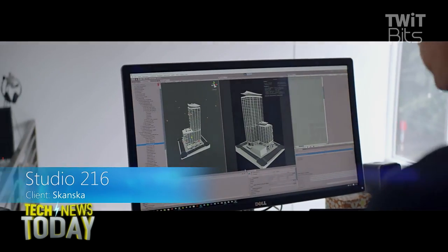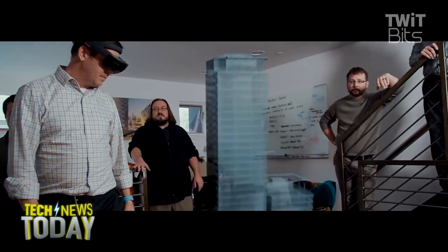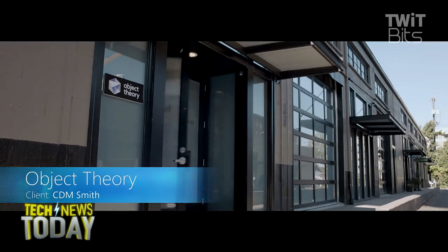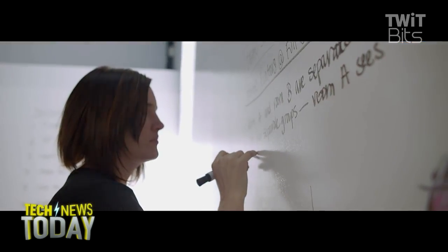It gives you the ability to, for example, have an Edge browser floating above your regular computer monitor, and then YouTube hanging out on the wall over there. You can look up, reach out, click with your finger, and it'll start playing whatever video you had selected.